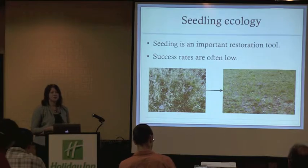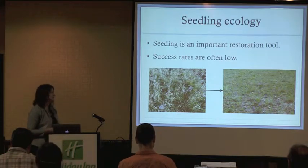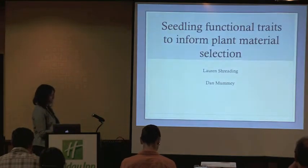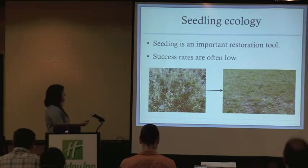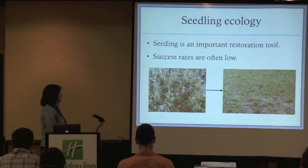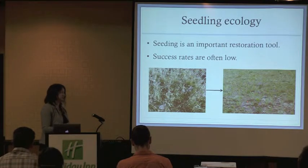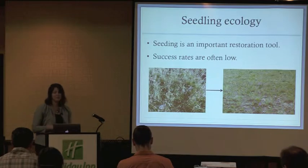Success rates are often low due to climate variability and competition with invasive weeds. Ideally we want to take a system that looks like this — in this case a degraded cheatgrass monoculture — and eventually direct the plant community more towards its native state, which in this case is a native grassland.